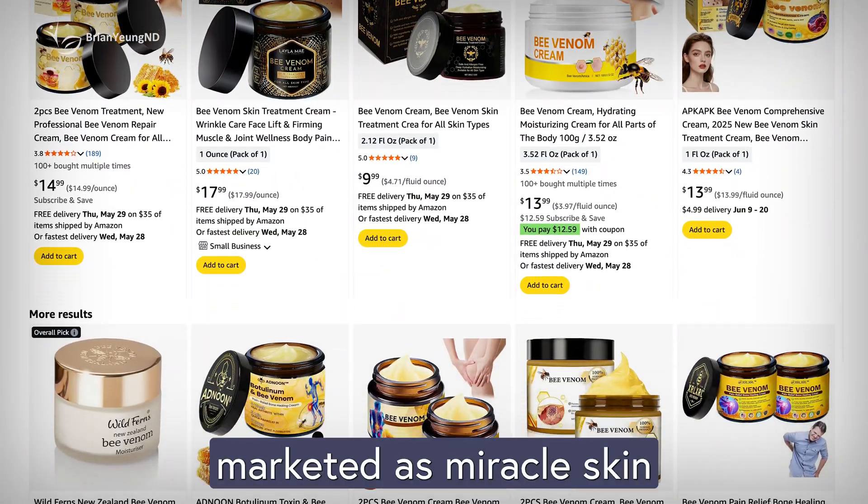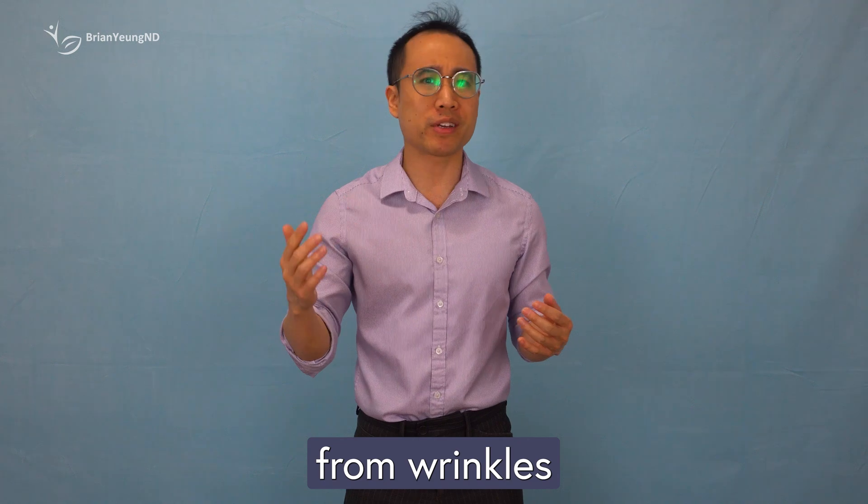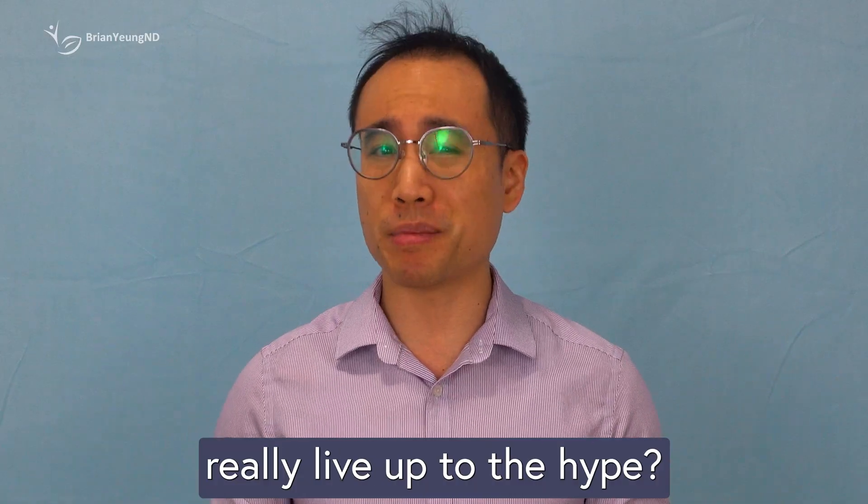Bee venom creams are often marketed as miracle skincare products that can erase everything from wrinkles and spots, to skin tags and other blemishes. But do they really live up to the hype?